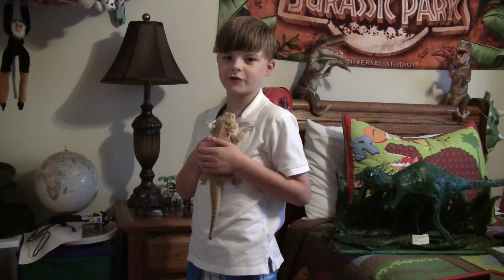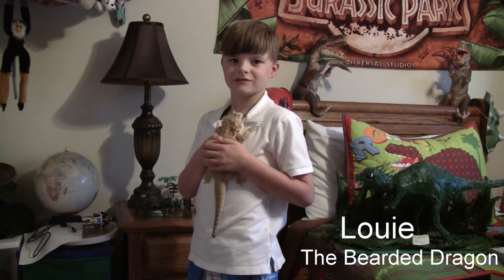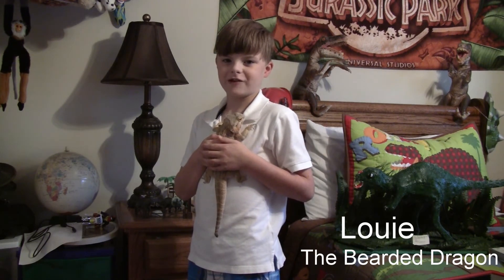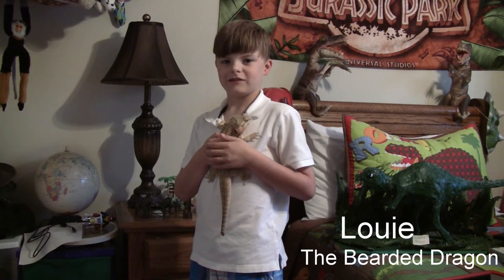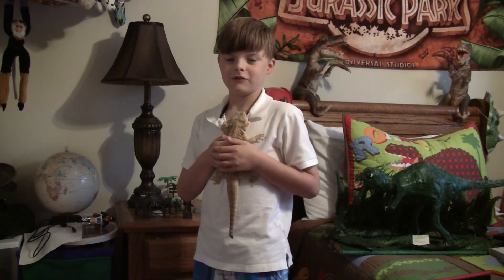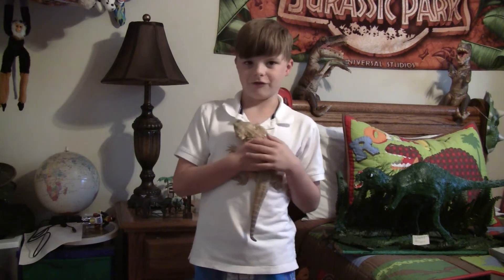The next dinosaur, or a cousin of a dinosaur, is my bearded dragon, Lizard Louie. He grows to be about a foot to two feet long, and he eats salad, mealworms, and crickets. Louie also has spikes from his head to his tail, and has a beard that he uses to scare off predators that has spikes on it too. He can use air and blow that beard out to make it really big.